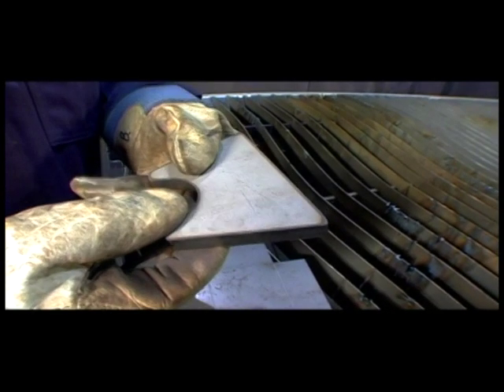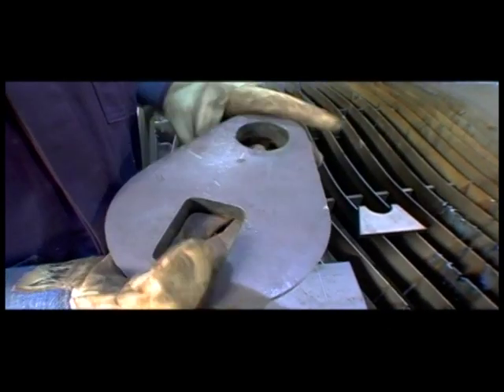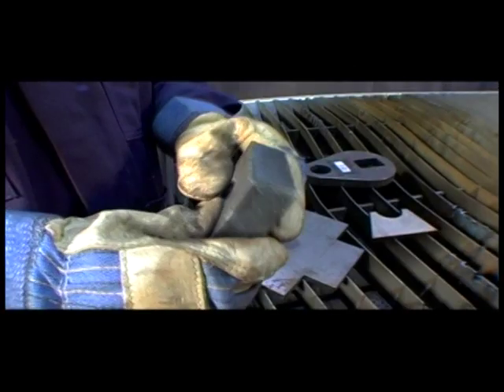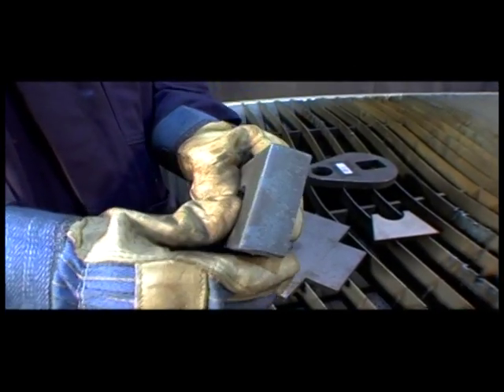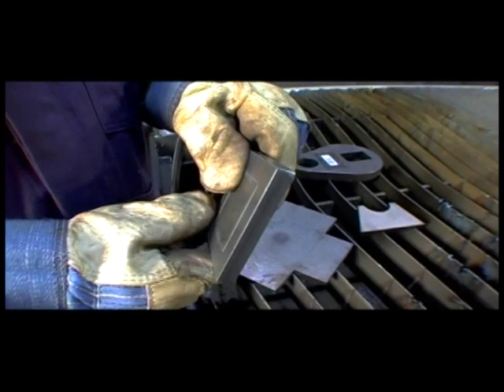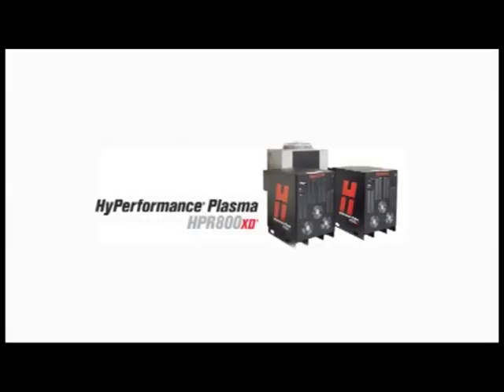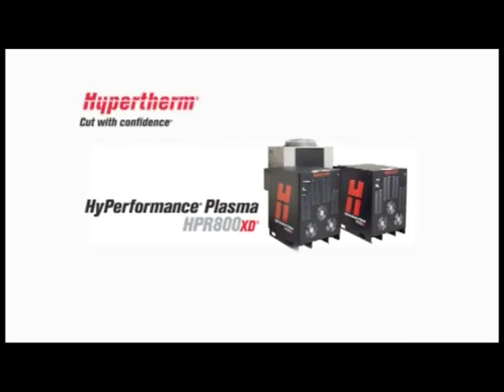Our conventional plasma systems give you the power to increase productivity, reduce cutting costs, and increase your profitability. They deliver exceptional cutting speeds, excellent part-cut quality, and reliability. Precision plasma systems, such as Hypertherm's Precision Plasma, produce high-definition cut quality at half the operating cost.